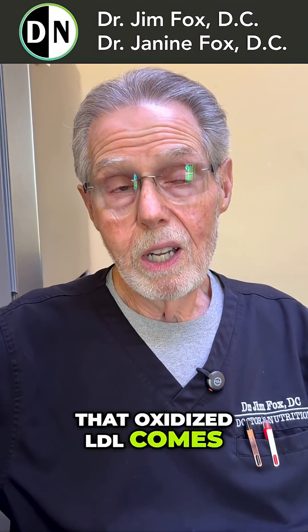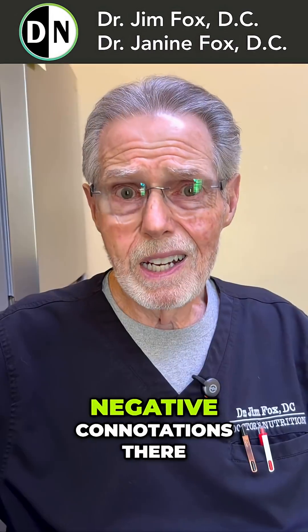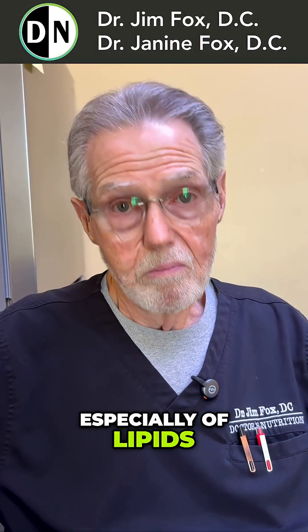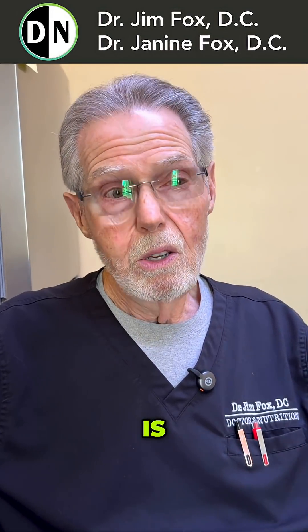That oxidized LDL comes from things like your seed oils, which you've probably heard some of the negative connotations about. Because they cause a lot of oxidation, especially of the lipids, that's a problem. If you know what your value is, you can lower it. You can do something about it.